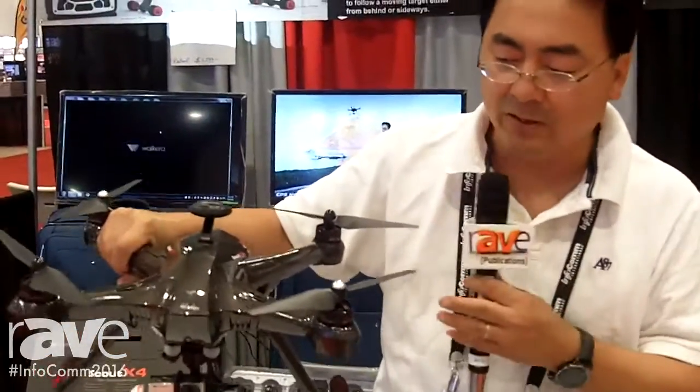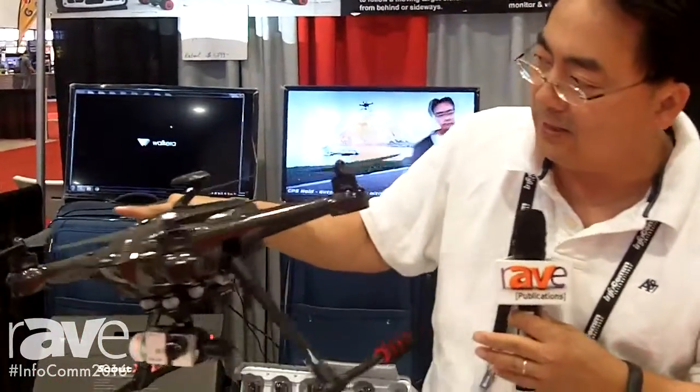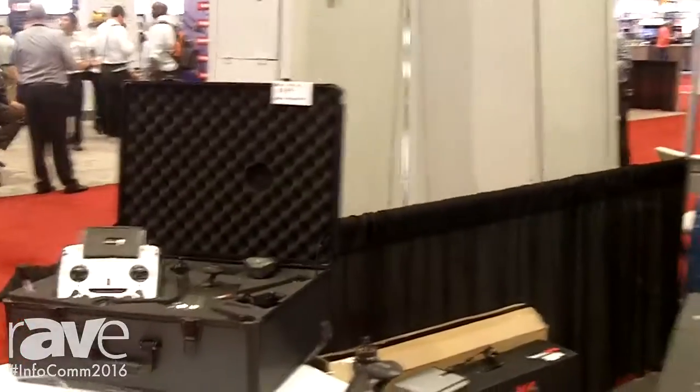We are promoting it at Infocom 2016, and the price for the full package — including controller, camera, follow me, and the case as a bonus — is $899. The website you can go to take a look is called SuperQuad, S-U-P-A-Q-U-A-D dot com.